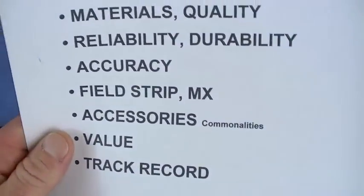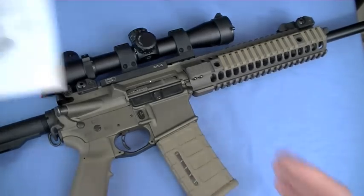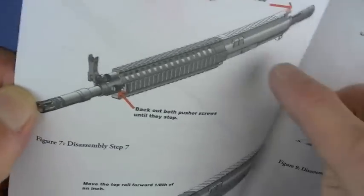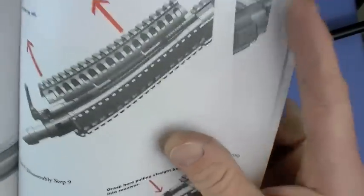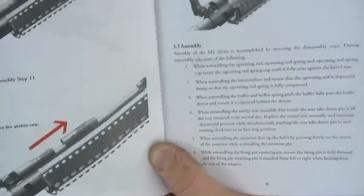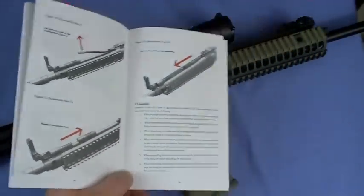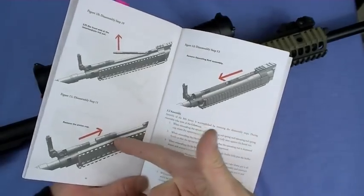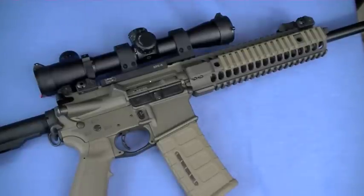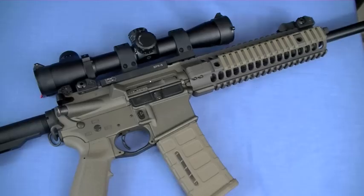Field strip and maintenance: you just pop the two receivers apart, pull out the bolt carrier — done. To access the piston, you undo two screws, pull the front rail forward about an inch, then disengage and pull it up — access to all your piston and rod components to clean them. LWRC recommends doing this every 3,000–5,000 rounds. That said, the crap still goes somewhere — it goes to the piston area up front. Guys act like piston guns are so clean, but they're really not — all the dirt is just up front instead of back at the bolt carrier.